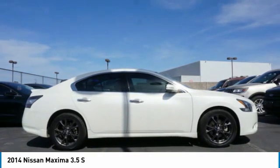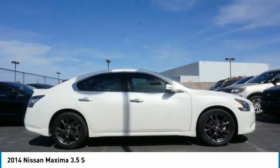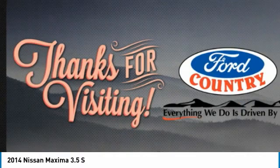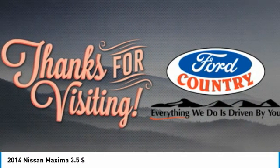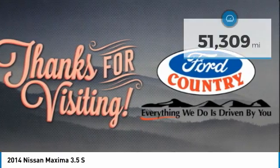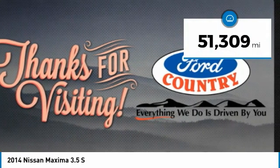The spacious interior provides refined comfort for up to five passengers. Advanced technologies such as Nissan Intelligent Key and Push Button Ignition offer convenience and control. This vehicle has less than 55,000 miles.